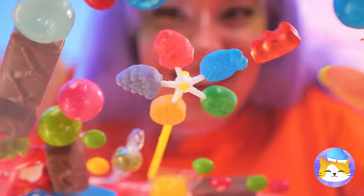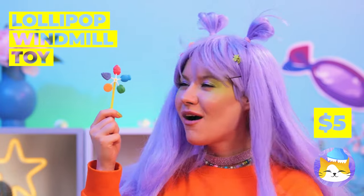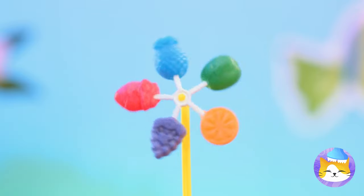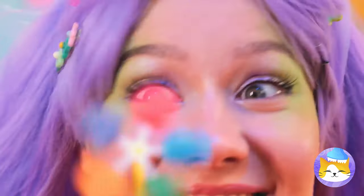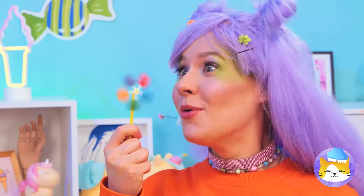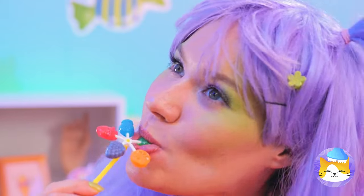A lollipop windmill — it's five flavors in one, while also being a windmill. Now that's a cool breeze. But if you think that's good, wait until you taste it too.